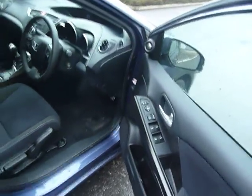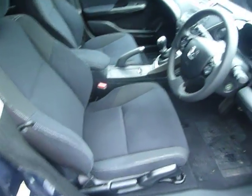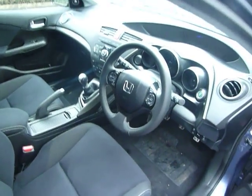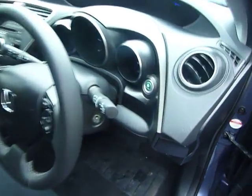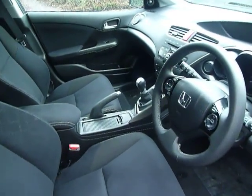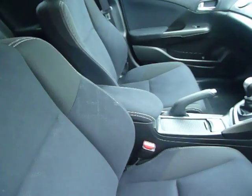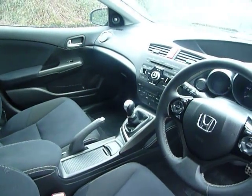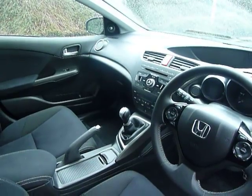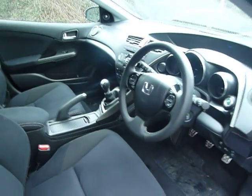Just inside the car, you've got electric windows all round and electric folding door mirrors. You've got cloth seats with adjustments on the driving seat, cruise control, automatic lights and wipers, and the Econ button which will get better MPG from the car. It's a six-speed manual gearbox. You've got USB, iPod, and PowerPoint connections in your centre armrest, air conditioning with climate control, CD player, radio, DAB radio, and Bluetooth.